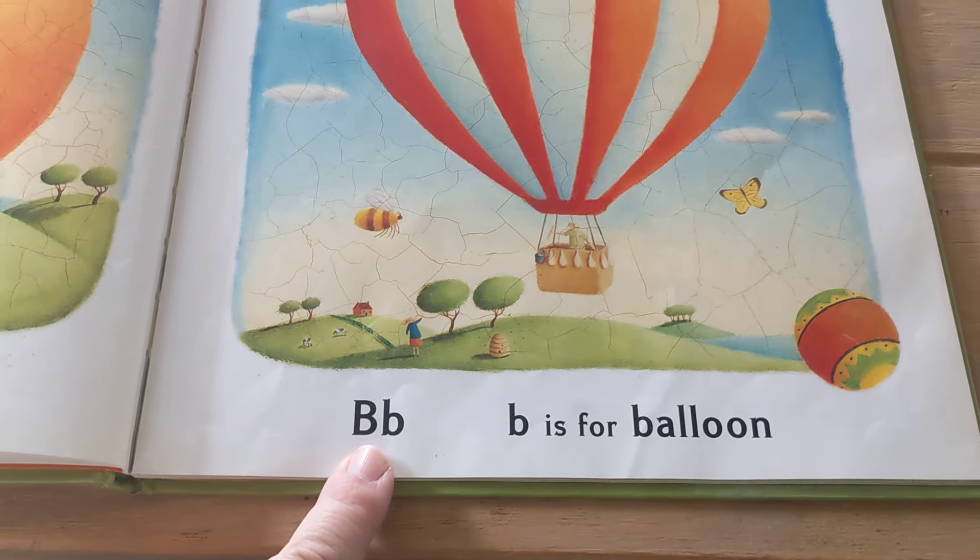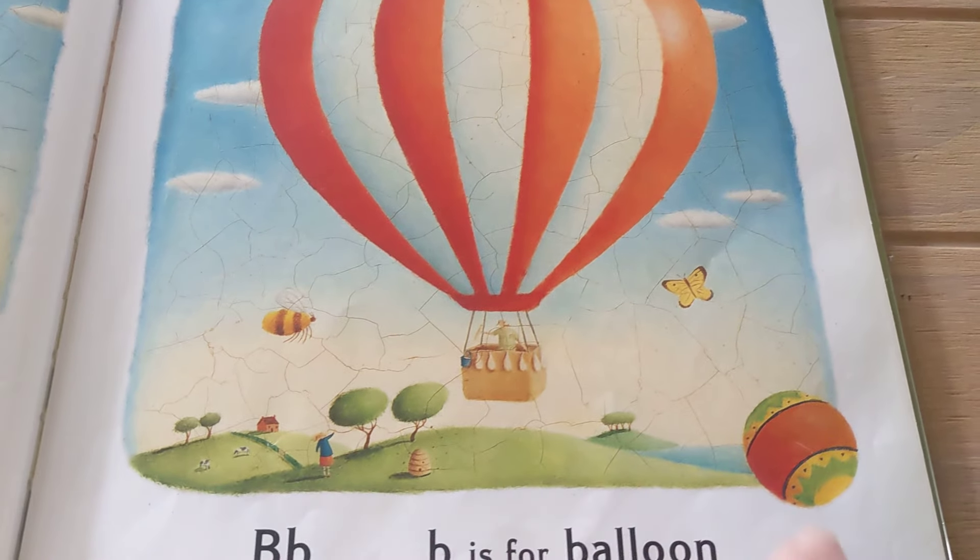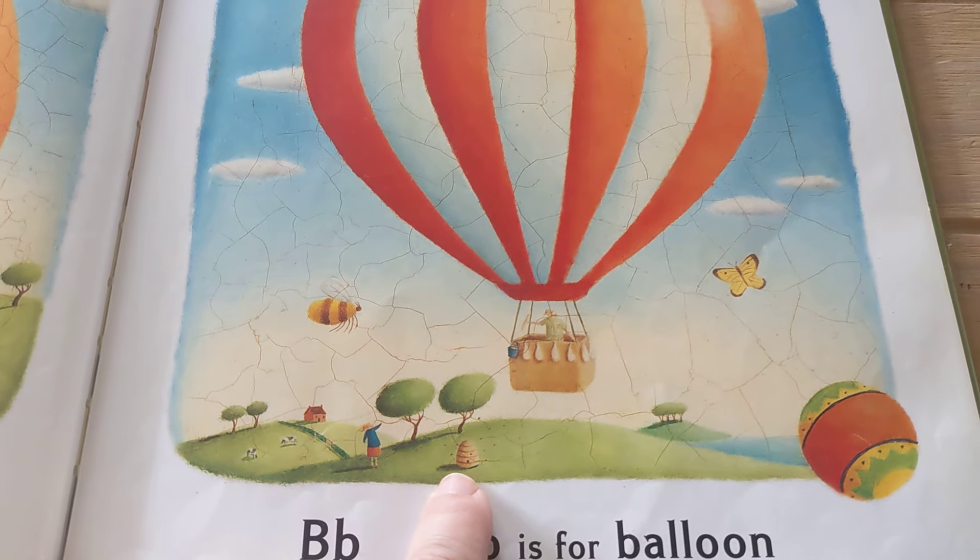B is for Balloon, Butterfly, Ball, Beehive.